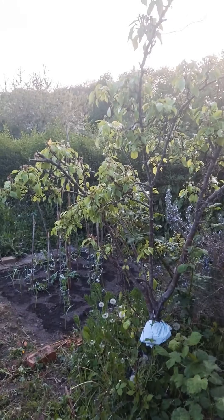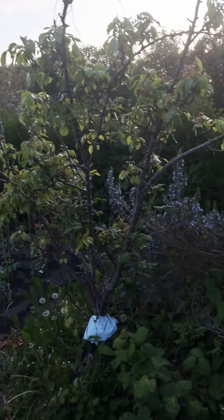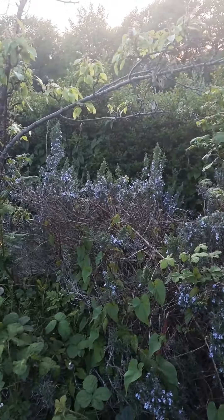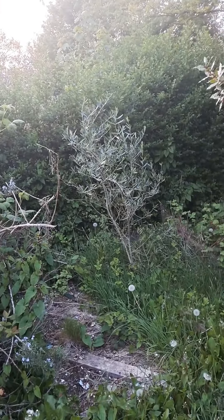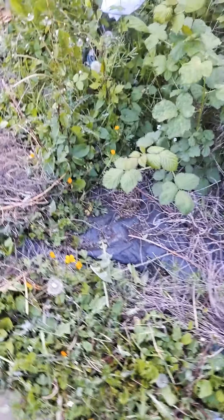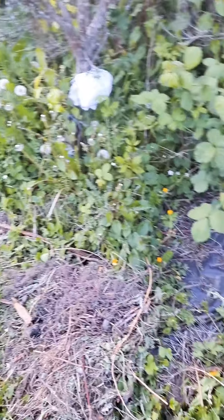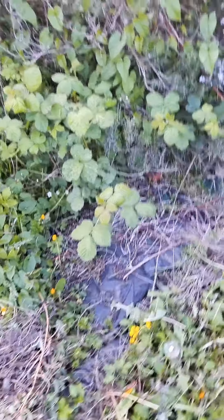So, pear tree. Then there's the rosemary. And then there's an olive tree. But also, mixed in amongst all the plants, all the weeds and that, there is — oh yeah! — the little white flowers, they are actually wild strawberries.